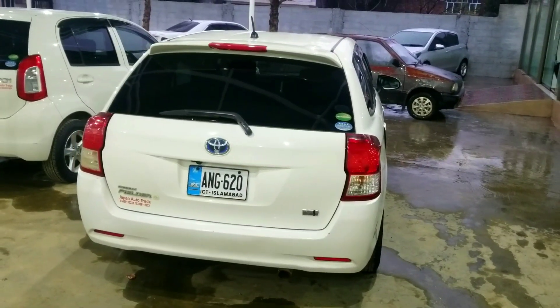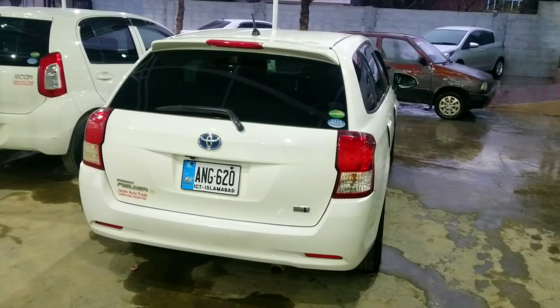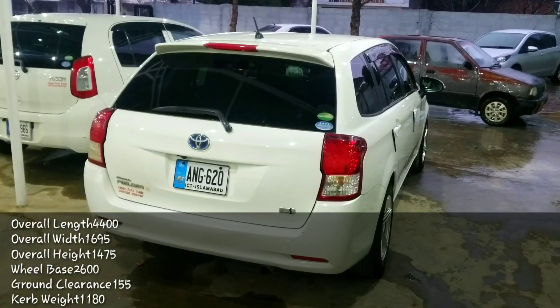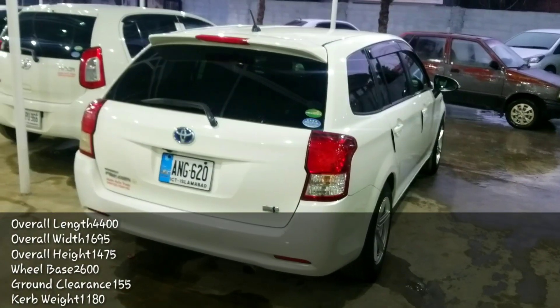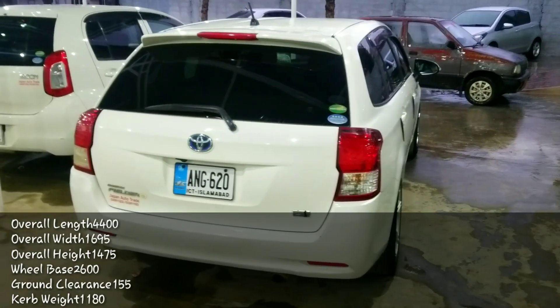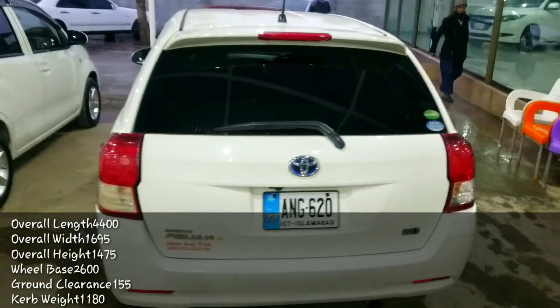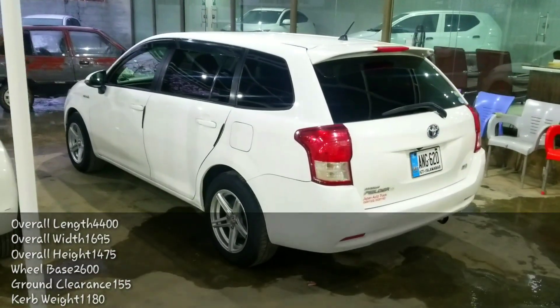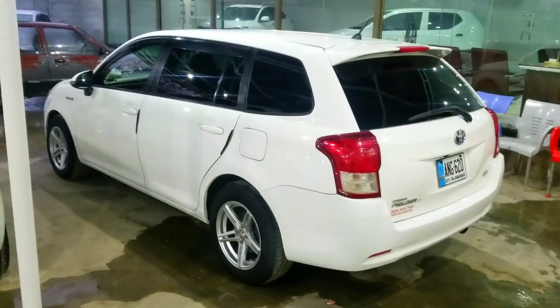Welcome back to the channel everyone. In today's video, we have a Toyota Corolla Fielder 2015 model, G package. You will be given a detailed review of this car including exterior and interior, besides the car's specifications.